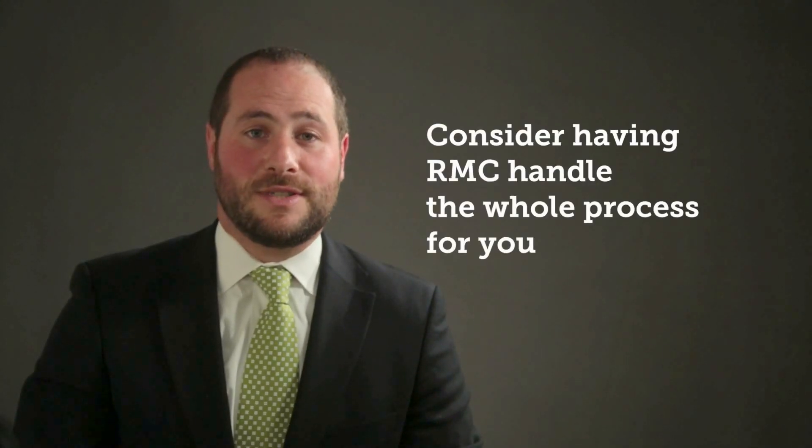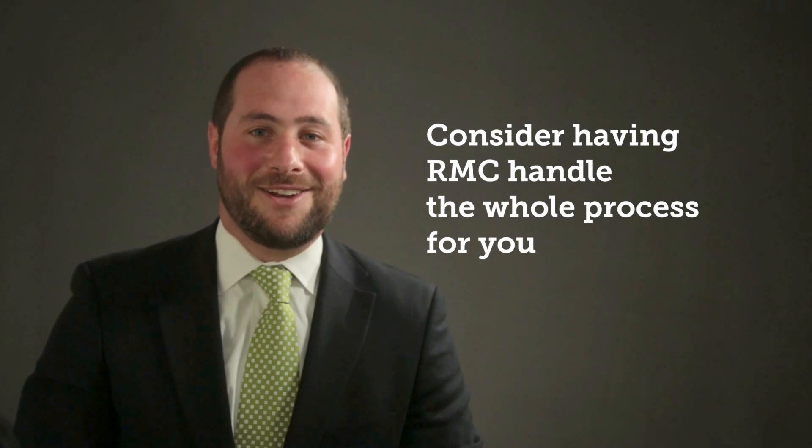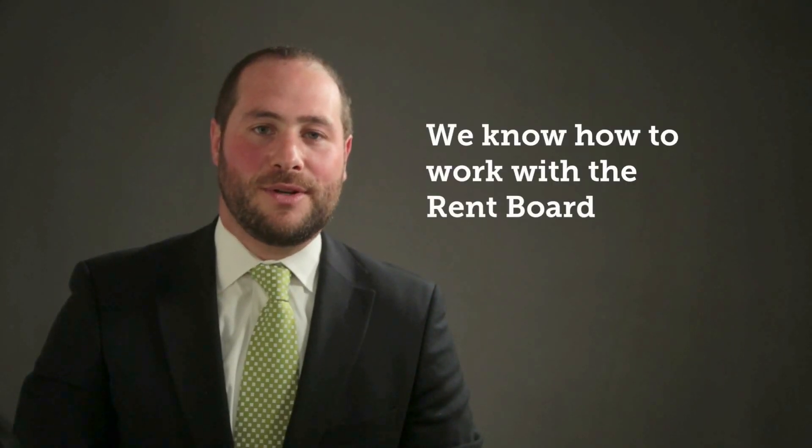This process can be very confusing and stressful. Instead of facing the process yourself, you can let RMC handle your rent board pass-through petitions for you. We have extensive experience working with the rent board over the past 35 years of managing rent-controlled properties here in San Francisco. We know exactly how to work with the rent board to get your petition certified, and we have a great track record of success and an excellent working relationship with the staff there. Also remember, RMC doesn't have to be your property manager to complete the petitions for you.